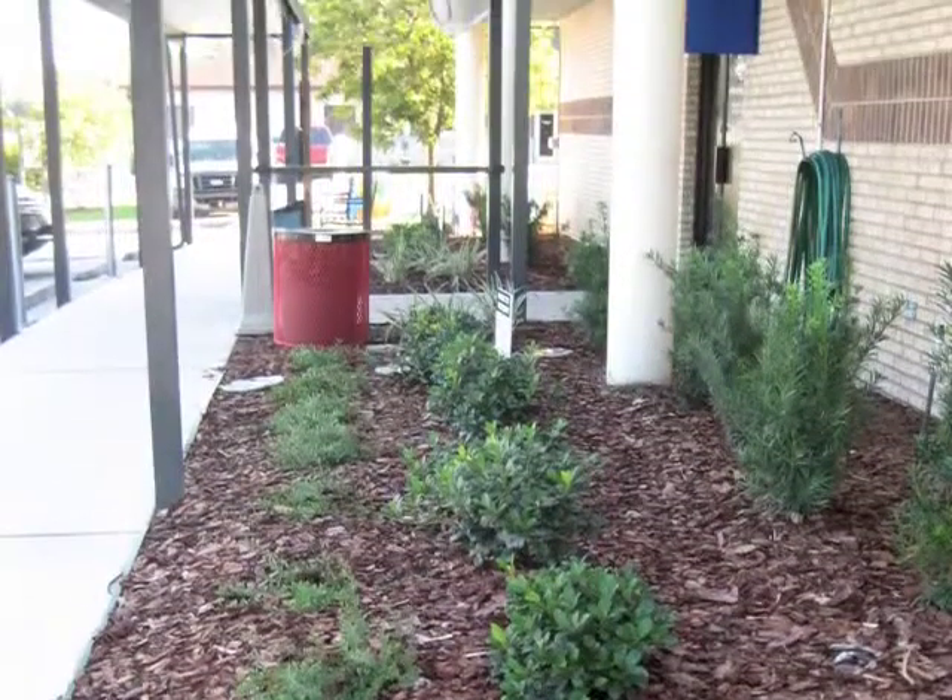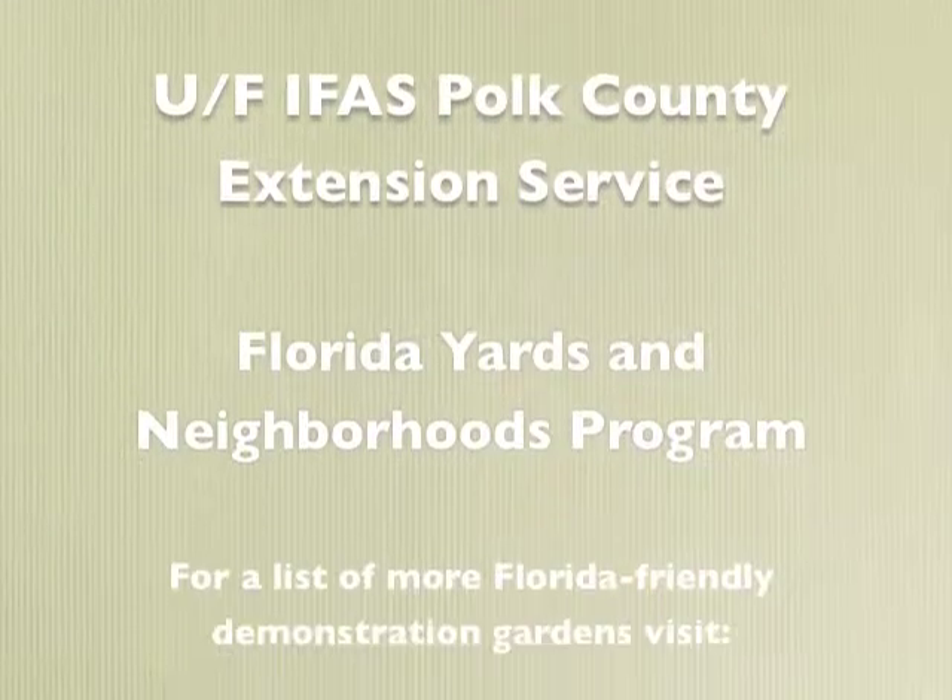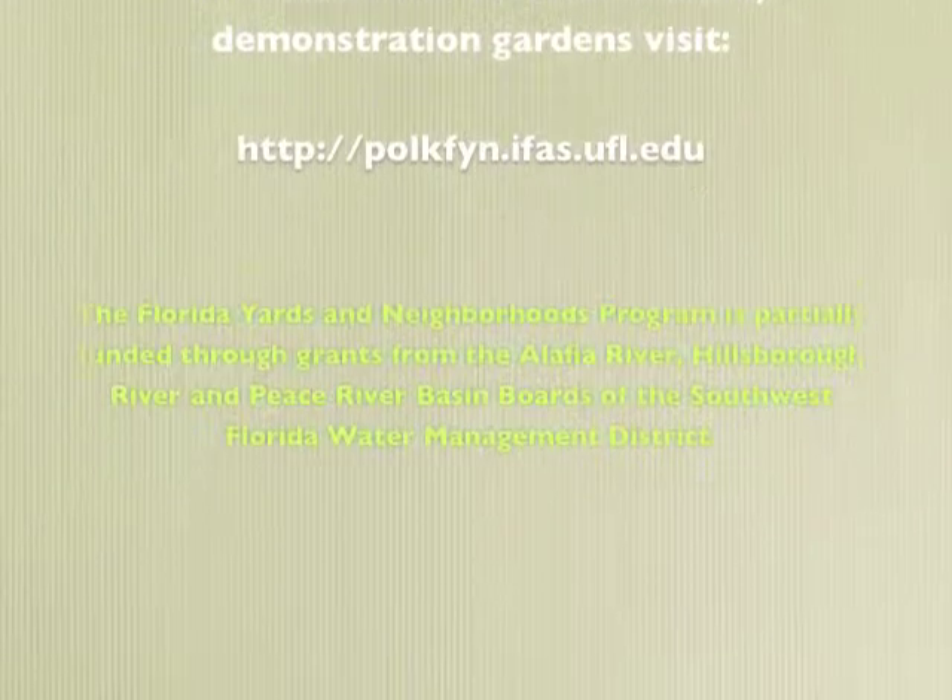To find out more about Florida Friendly Landscapes in your area, visit the Polk County Florida Yards and Neighborhoods Program website.